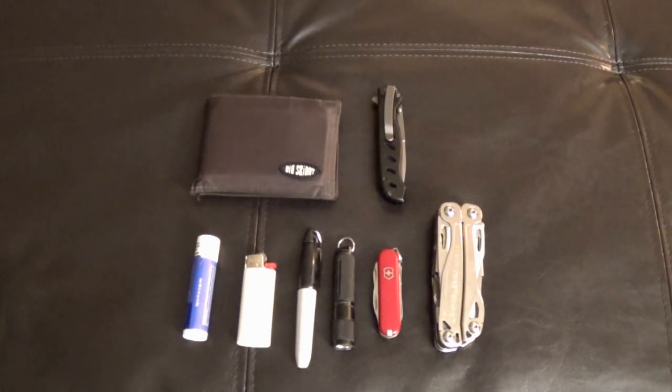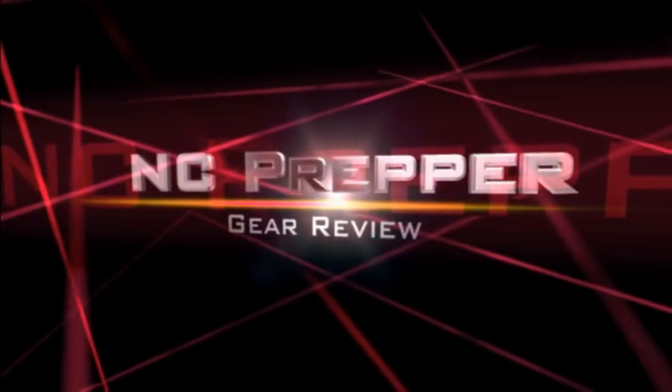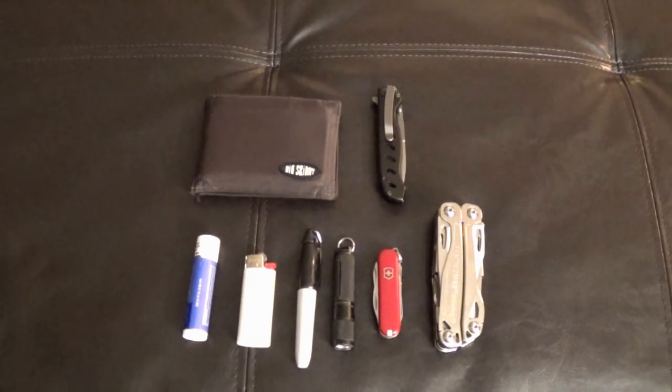Hey everybody, MC Prepper. In this video I wanted to share with all my viewers the pretty basic standard equipment that I carry with me on a daily basis. I've never done one of these videos before. This is just the basic equipment that I carry day in, day out — stuff that I use pretty much all day every day. It's typically what is on my nightstand, on my dresser, and I will not leave the house without these things. Let's go through this and I'll let you see what I carry.